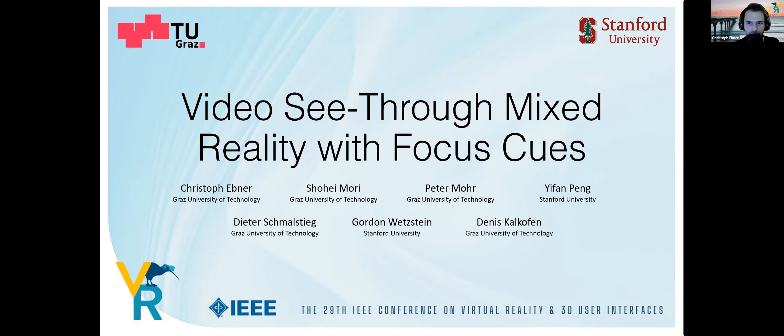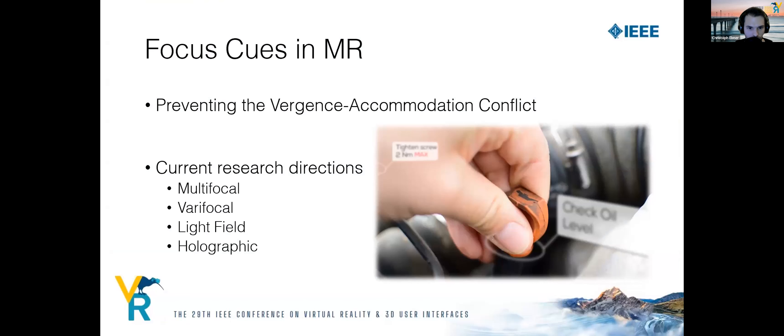Can you hear me? — Yes, perfectly. Hi, I'm Christoph Ebner from Graz University of Technology, and I will present our work: Video See-Through Mixed Reality with Focus Cues, a collaboration between Stanford University and Graz University of Technology. Current commercially available solutions for mixed reality are not capable of providing focus cues, and therefore suffer from the vergence-accommodation conflict, potentially resulting in eye strain and blurry vision.